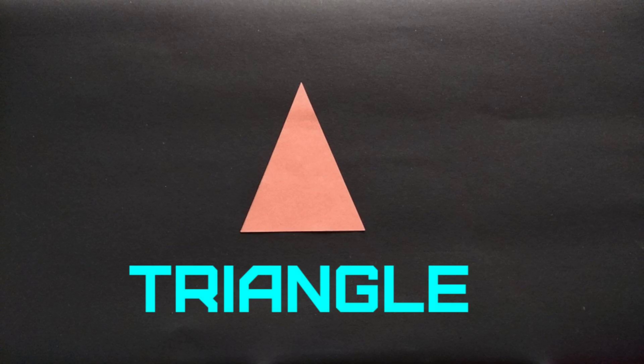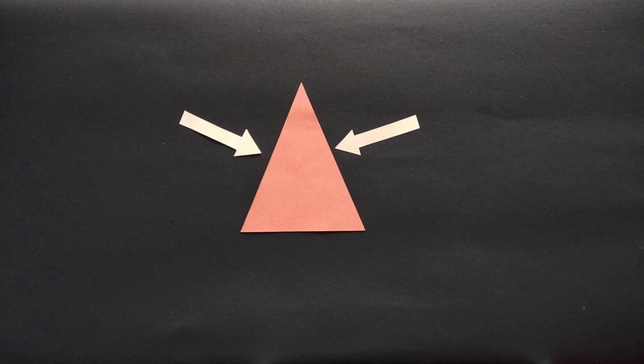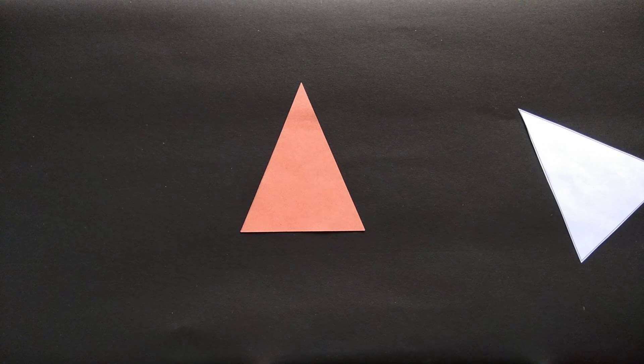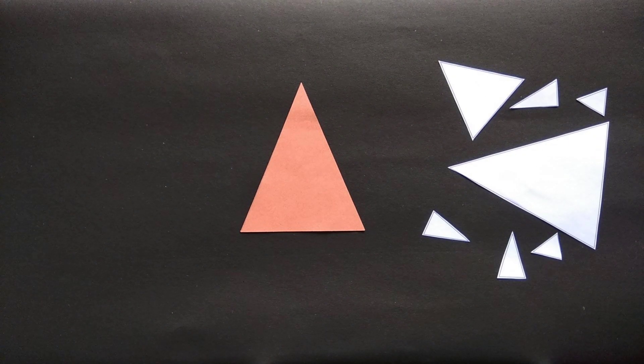Hi, I am a triangle and I have three sides. One, two and three. Here come my triangle friends. Yay!